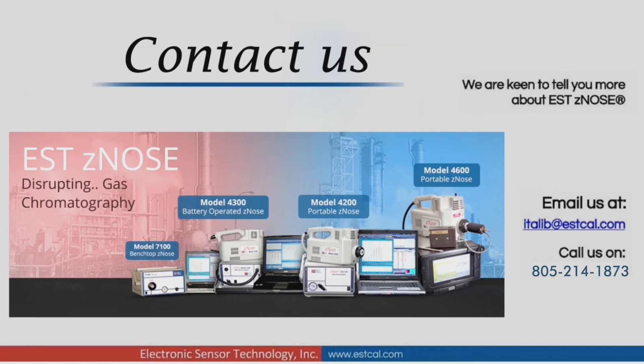For more information, please visit our website at www.estcal.com. In case you would like to know more about Electronic Sensor Technology's flagship product, Z-nose, please send us an email to lab@estcal.com, or call us on 805-214-1873.